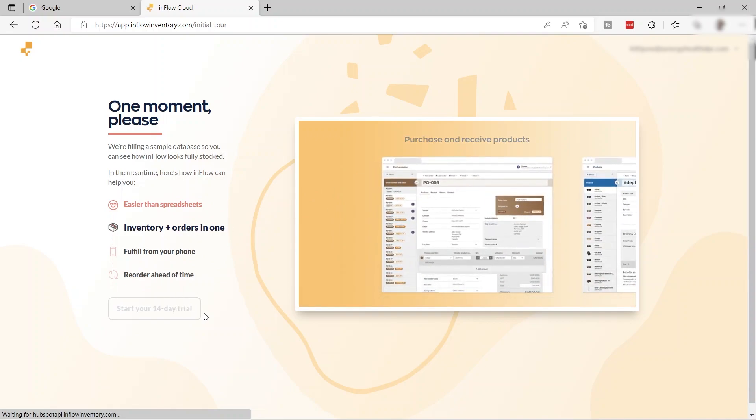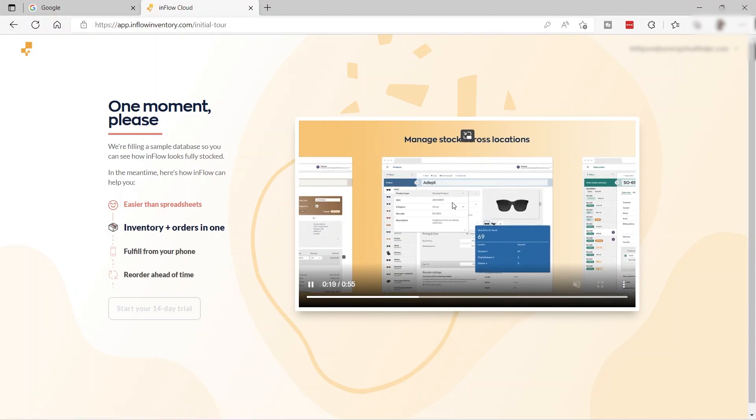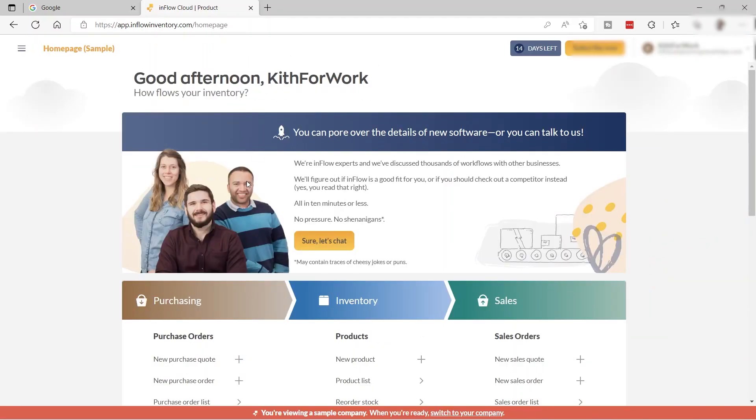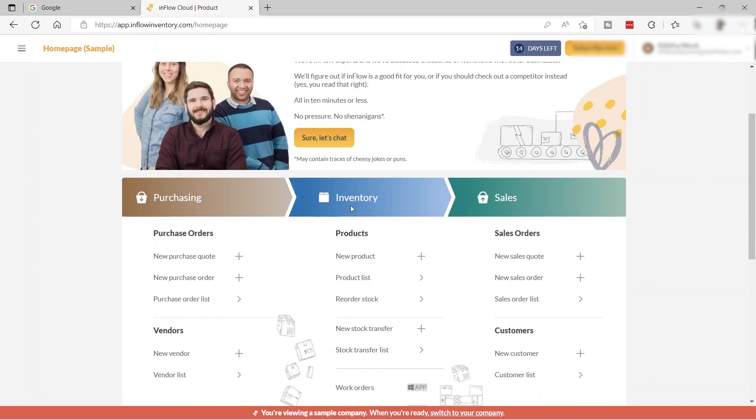We just need to wait for setup to complete and then we can start our 14-day trial. Once done, click 'Start Your 14-Day Trial.' Here's your home dashboard, with purchasing, inventory, and sales sections.